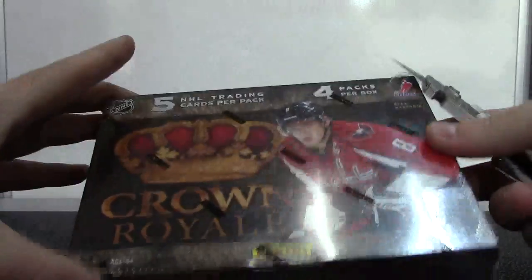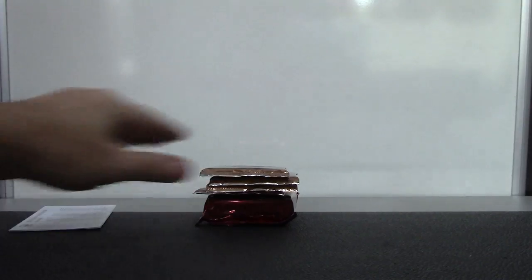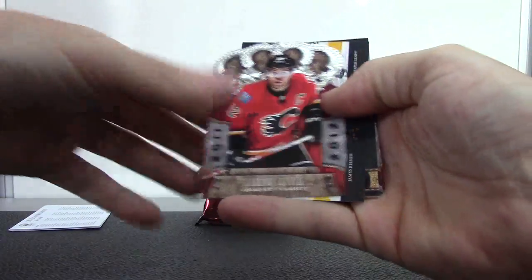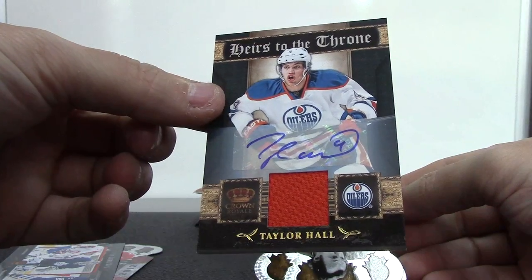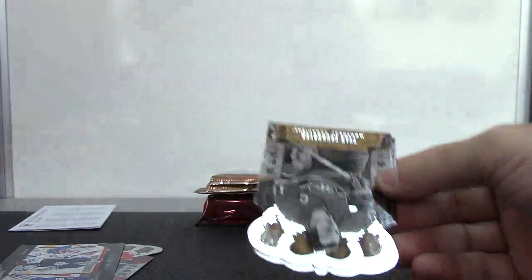That is 11-12 Crowned Hockey. Here we go, 11-12 Crowned Hockey. Base, insert of James Reimer, Taylor Hall jersey autograph - that one's numbered 82 of 100. Nice start. And base.